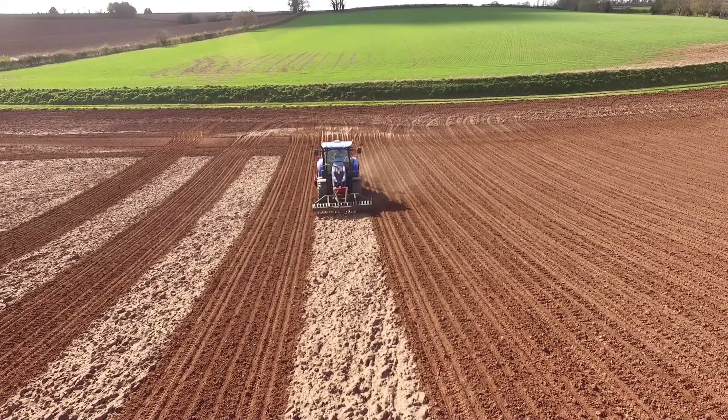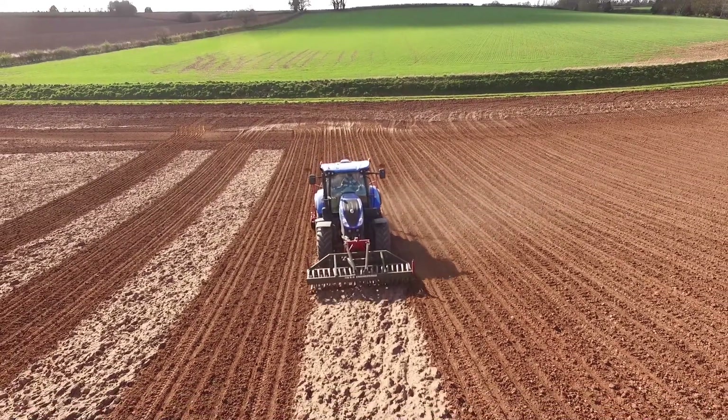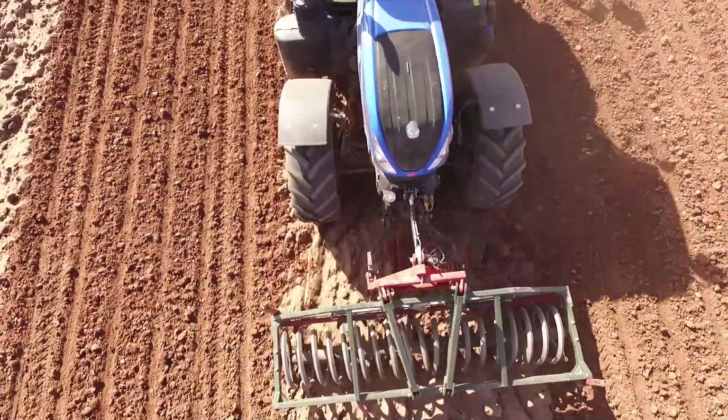It's basically colouring in for adults. The tractor is absolutely driving itself — I'm not touching the steering wheel at all. It knows exactly where it needs to run, and because the GPS is so accurate, we can skip rows in between, making us more efficient and speeding the job up. It really is cool.